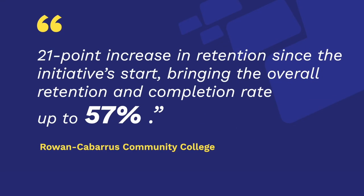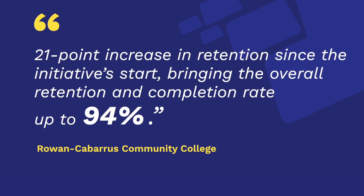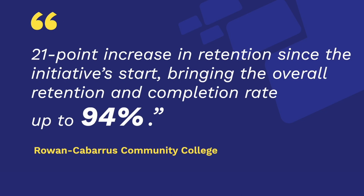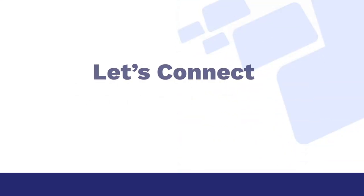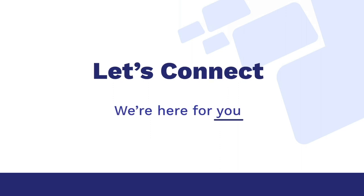Just ask the team at Rowan Cabarrus Community College. They launched an inclusive access initiative with Cengage that brought course retention and completion up to 94%. Want to make Inclusive Access with Cengage available for your students? We're here for you.